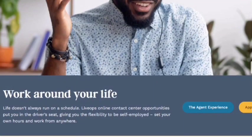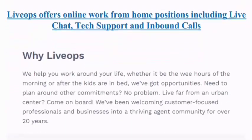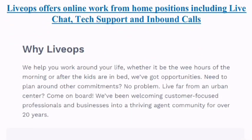The number three no interview work from home job is with the company called LiveOps. This has been a very popular job. LiveOps doesn't run on a fixed schedule — online contact center opportunities put you in the driver's seat, giving you the ability to be self-employed, set your own hours, and work from anywhere. LiveOps offers online work from home positions including live sales, tech support, and inbound calling.